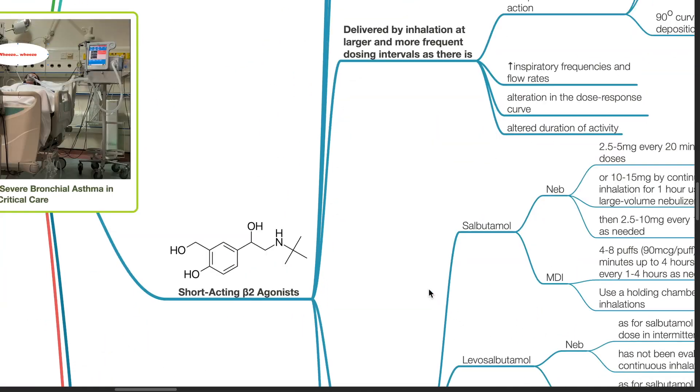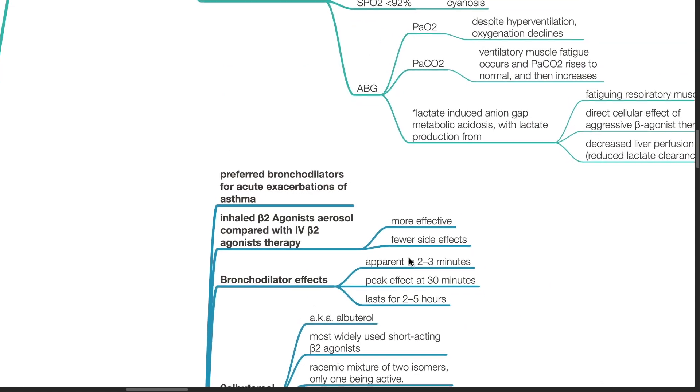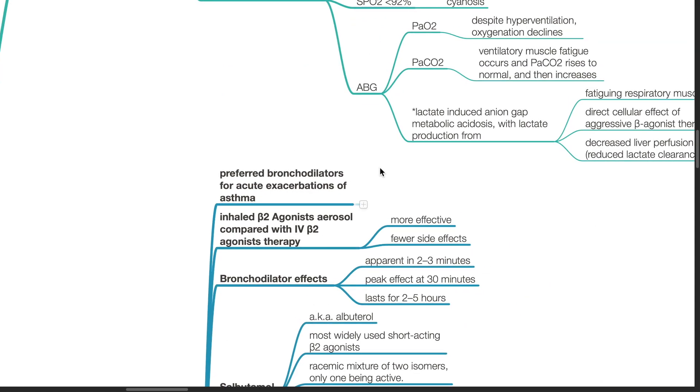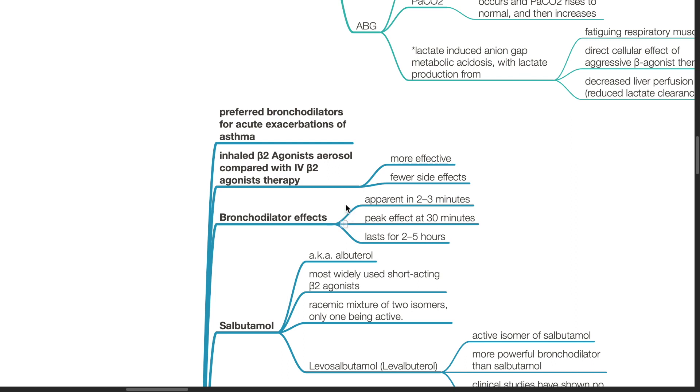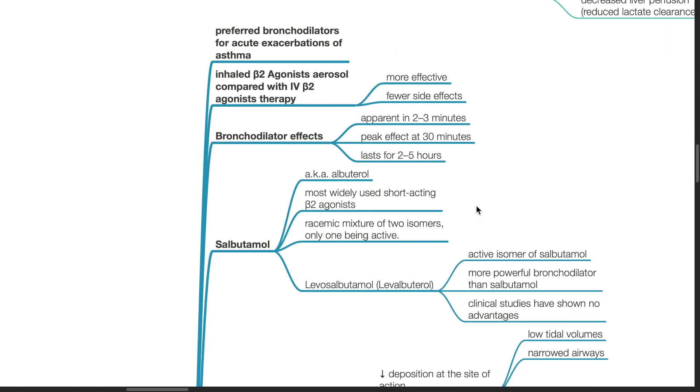Short-acting beta-2 agonists are the preferred bronchodilators for acute exacerbation of asthma. Inhaled beta-2 agonist aerosol compared with IV beta-2 agonist therapy: inhaled beta-2 agonists are more effective and have fewer side effects. Bronchodilator effects are apparent in 2–3 minutes with a peak effect at 30 minutes and lasting 2–5 hours. Salbutamol, also known as albuterol, is the most widely used short-acting beta-2 agonist. It is a racemic mixture of 2 isomers, only one being active.